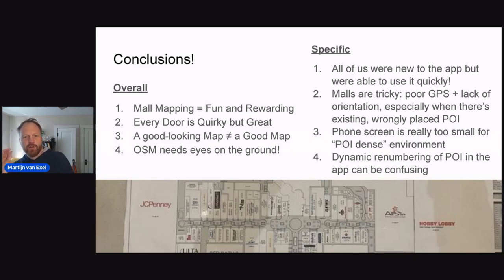A few specific conclusions about the Every Door app: all of us were new to the app but were able to use it fairly quickly, which is the biggest positive — it's maybe a little quirky, but easy for even fairly non-technical people to get into. Malls are tricky: there's poor GPS indoors and a lack of orientation that is much easier outdoors, especially when existing points of interest shown on the map are not in the right position. The phone screen is also a little too small for an information-dense environment like a mall, and the dynamic renumbering of points of interest on screen can be a little confusing. If you want to talk more about micromapping in malls and learn from our experience, I'd love to hear from you.